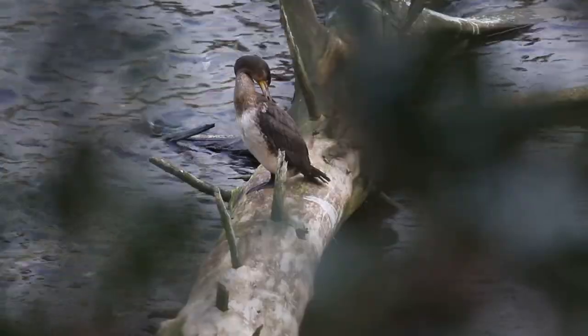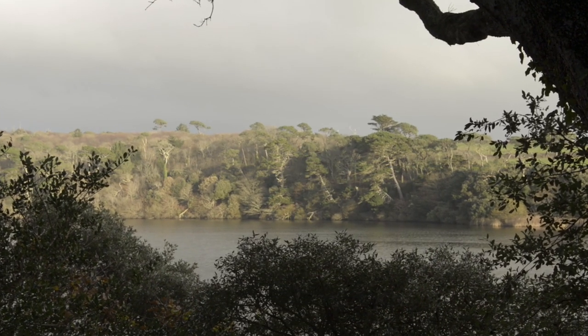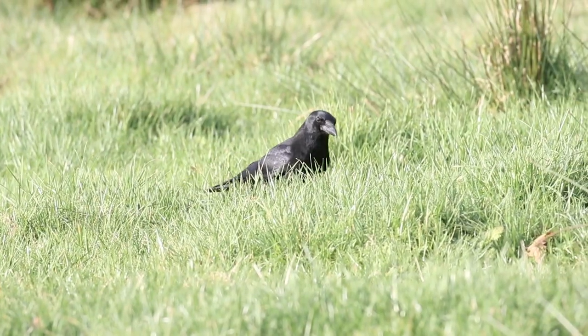I am here today at Loe Pool, Cornwall's largest natural lake. Loe Pool is home to some amazing wildlife, like pochards with their distinctive red heads. It's looked after by Loe Pool Forum, an amazing network of organisations including the National Trust, the Environment Agency, RNAS Culdrose, South West Water, Natural England, Cornwall Wildlife Trust, and the University of Exeter. Today, we're going to tell you the story of this special site through a special animal — the otter.